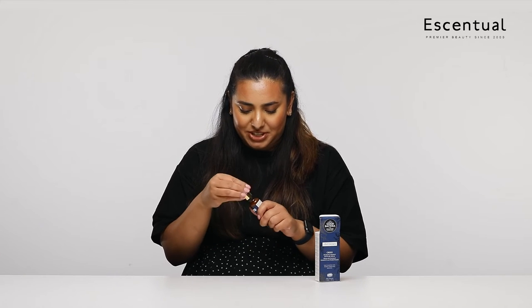Probiotics are great for gut health but I've never heard of them in skincare before. This is supposed to give your skin good bacteria and improve your skin's flora. It claims to improve blemishes, hydrate your skin, and strengthen your skin barrier. So I'm excited to introduce it into my routine.